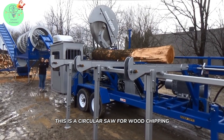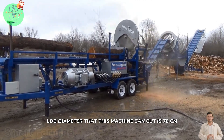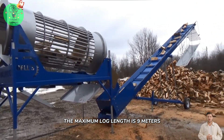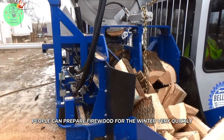This is a circular saw for wood chipping, designed specifically for sawing large wood. The maximum log diameter that this machine can cut is 70 cm. The maximum log length is 9 meters. With the help of this technology, people can prepare firewood for the winter very quickly.